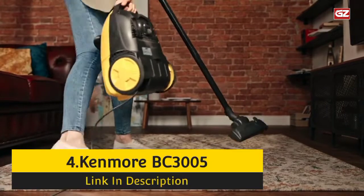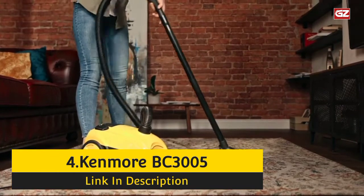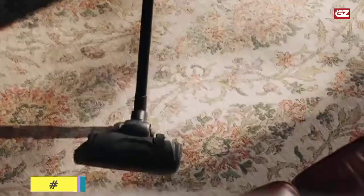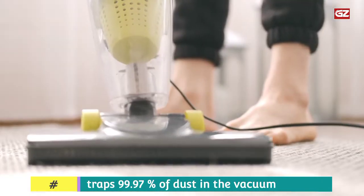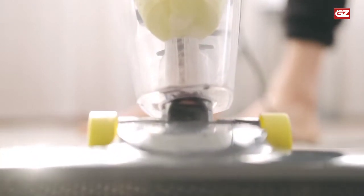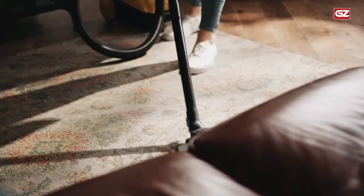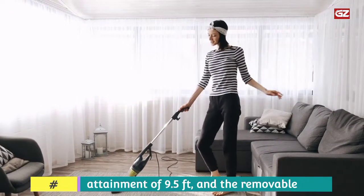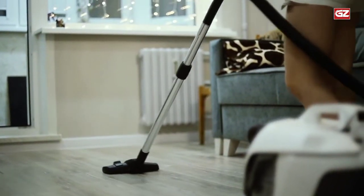Number 4: Kenmore BC 3005 Pet Friendly Lightweight Bagged Canister Vacuum. Here we have another exceptional canister vacuum cleaner that can also clean your pet's hair and prevent you from allergic reactions. This canister vacuum can filter pet hair and dander, as there's no issue for this canister with a triple HEPA filtration system that traps more than 99% of dust in the vacuum. Say goodbye to even the most stubborn pet hair on floors, upholstery, and other surfaces with this Kenmore canister vacuum. A combination of motors provides powerful brush rotation and effective suction for deep cleaning. The aluminum telescoping wand has a reach of 9.5 feet, and the removable handle is ideal for cleaning furniture, vehicle interiors, and other tight spaces.